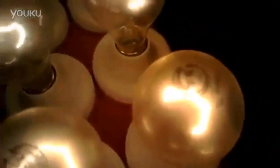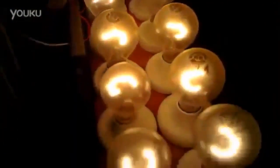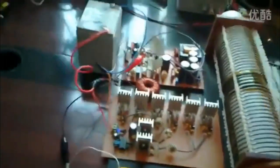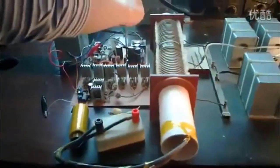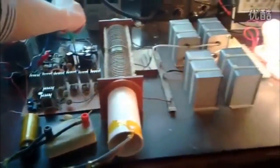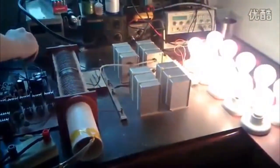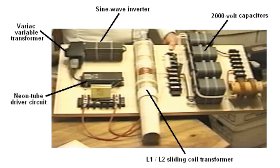Don Smith's magnetic generator is essentially a generator of radiant energy. The electronic circuit that powers the device is based on Nikola Tesla's original designs for a radiant energy device. While the technology has been improved and refined over the years, the basic principles are still the same. The magnetic generator is a highly efficient way to generate electrical power.